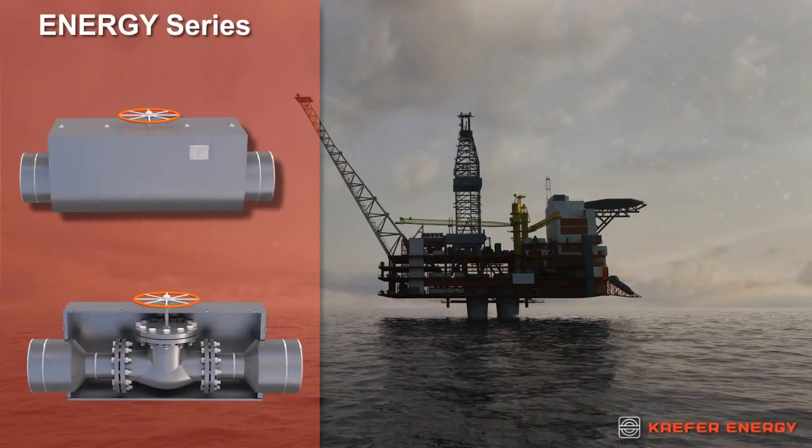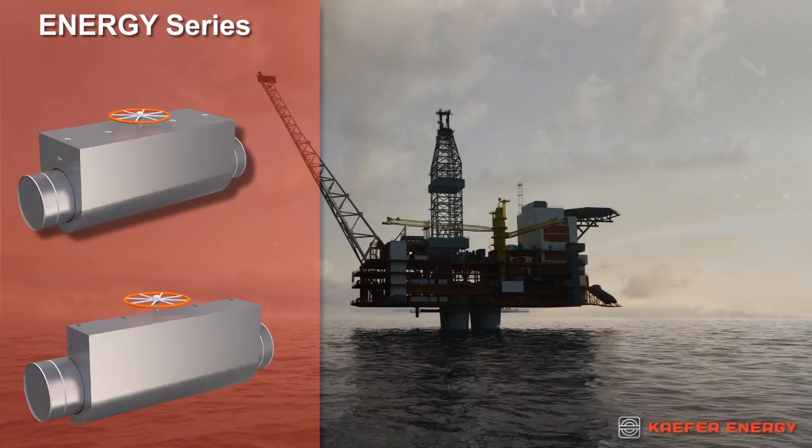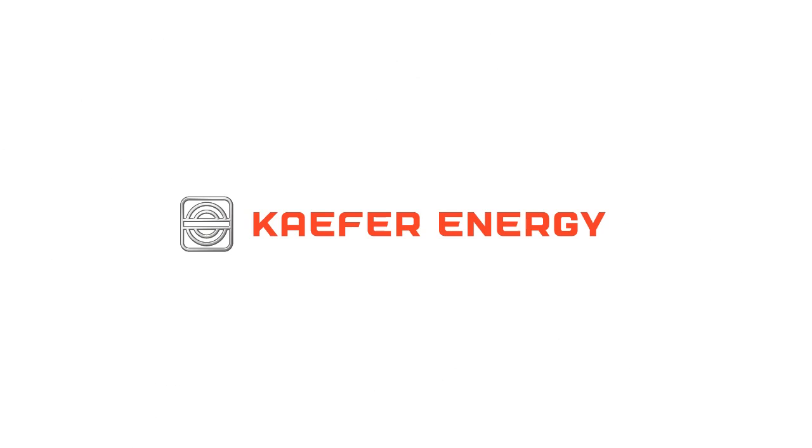With fire protection solutions from KEFER Energy, employees can work with confidence, safe in the knowledge that they are protected. KEFER Energy — Lose less. Gain more.